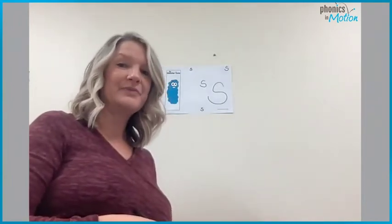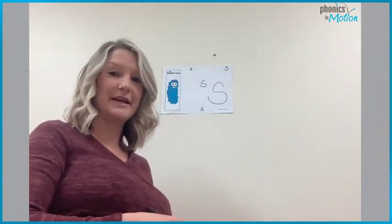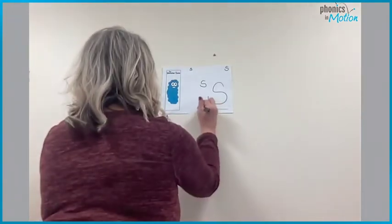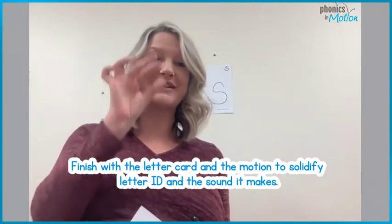Now take a look at all those S's that you made. Which one do you think you made the best? Circle it. Great job. What letter did we make today? S. What sound does S make? S. S is so, so silly. Great job.